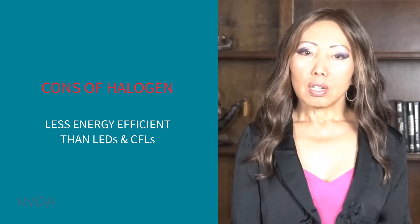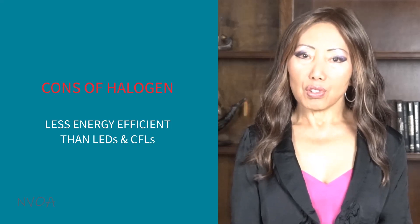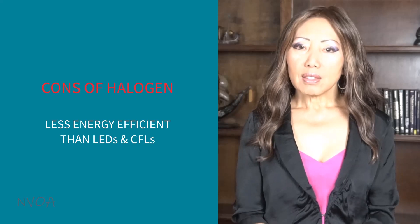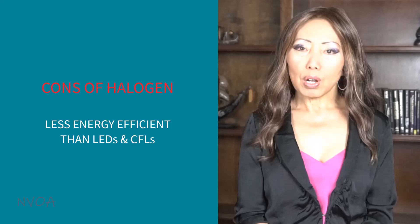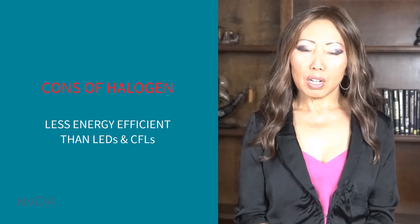Bad things about halogens is that they are less energy efficient than LEDs and CFLs. As halogen is less energy efficient than LEDs and CFLs, some countries are phasing out halogen bulbs, but there are still plenty in the market.